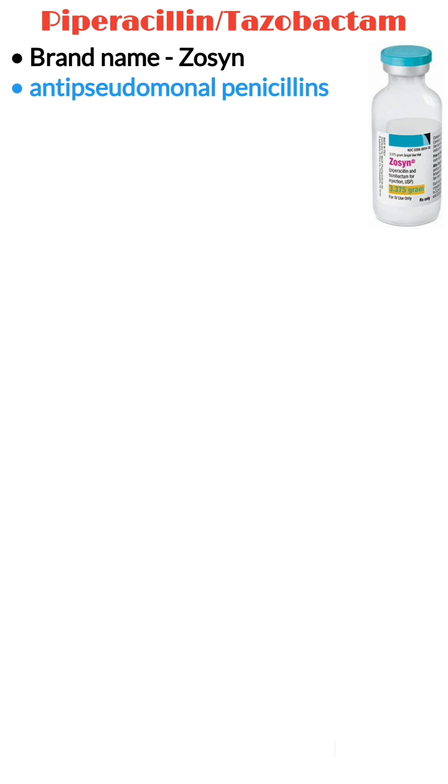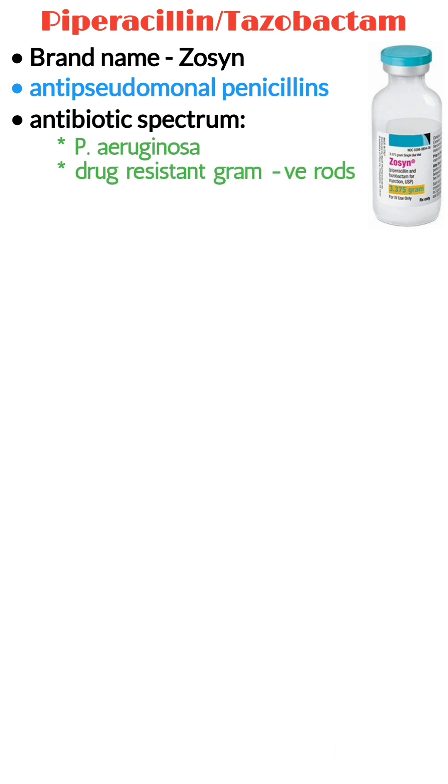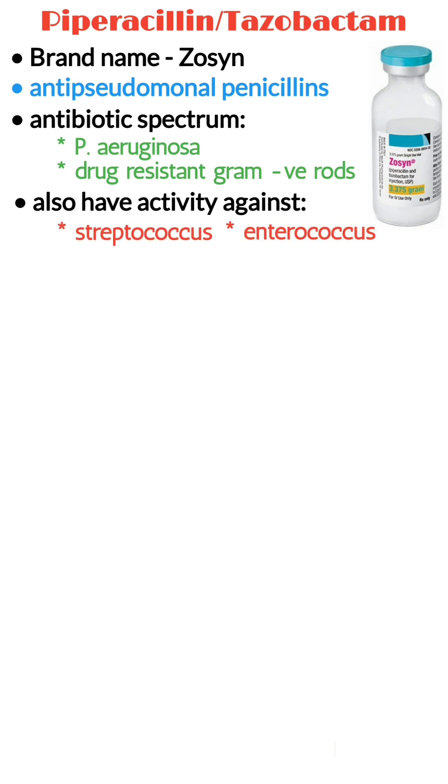Piperacillin-tazobactam, brand name Zosyn, belongs to a class of antibiotics called antipseudomonal penicillins. These agents are active against P. aeruginosa and other more drug-resistant gram-negative rods. They also have activity against Streptococcus and Enterococcus bacteria.